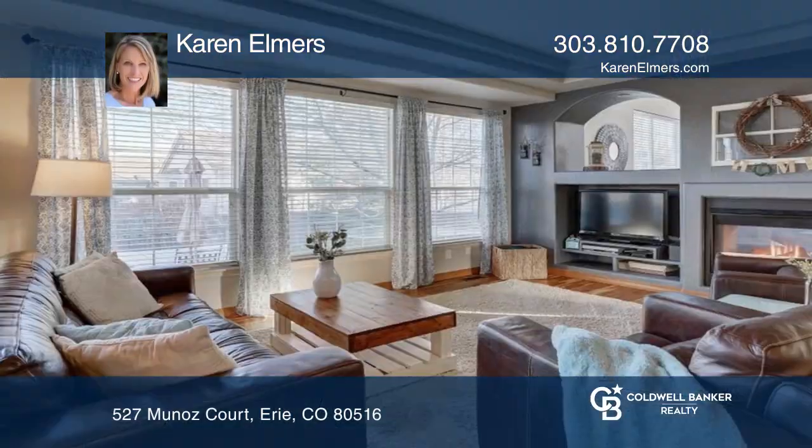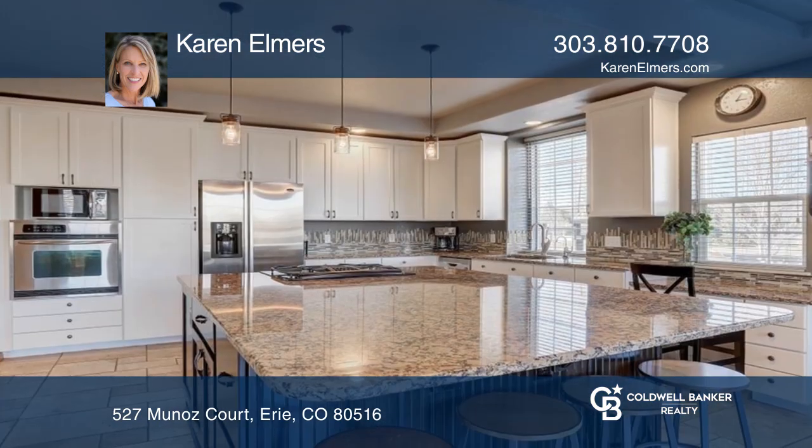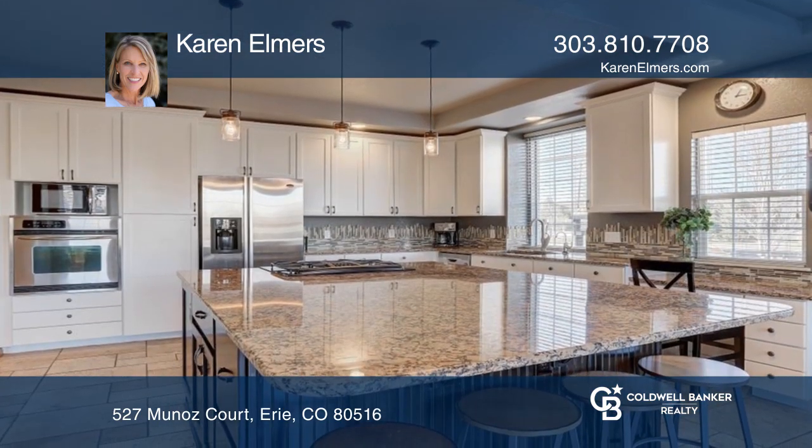This six-bedroom, three-and-a-half bath home has a stunning open floor plan that's perfect for entertaining. The spacious kitchen features a huge granite island.